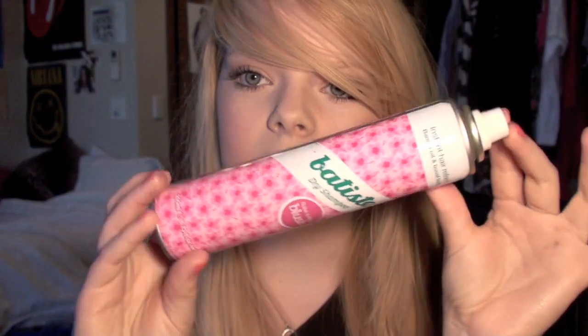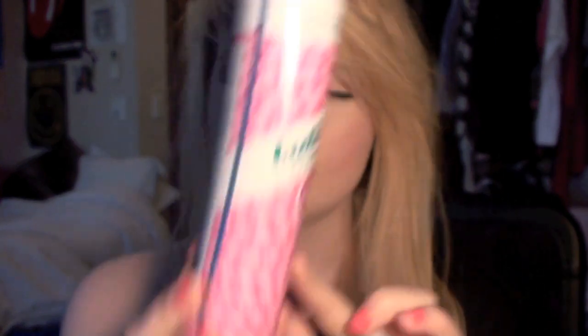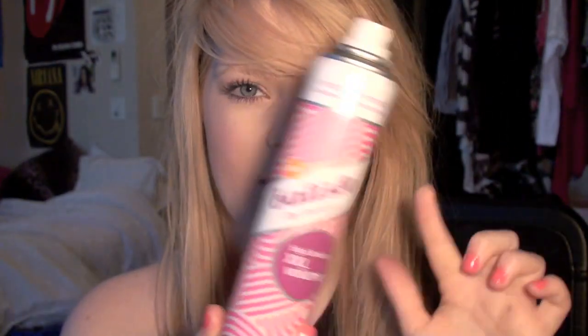The last thing I want to talk about is this Batiste dry shampoo — I love dry shampoo. I don't wash my hair every day; I wash it every other day because it's better for it. My hair does get kind of oily, especially as I play with my fringe a lot. This is the floral and flirty blush one. I also have this one which is still full — it's the Big and Bouncy XXL Volume — but I do not like when dry shampoos have volumising because it just makes your hair really sticky and I don't think it works. I'm never buying one of those again. I just prefer regular dry shampoos.